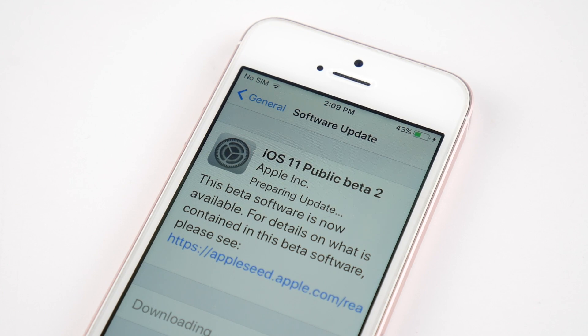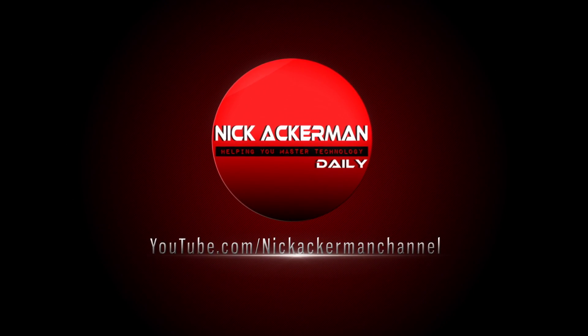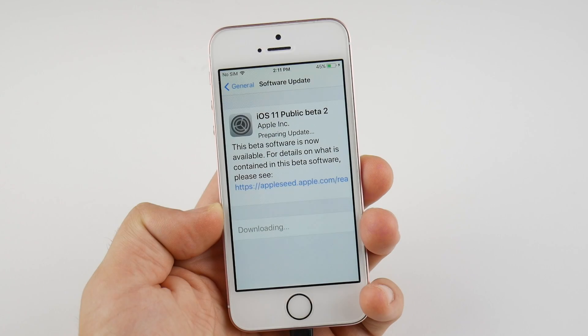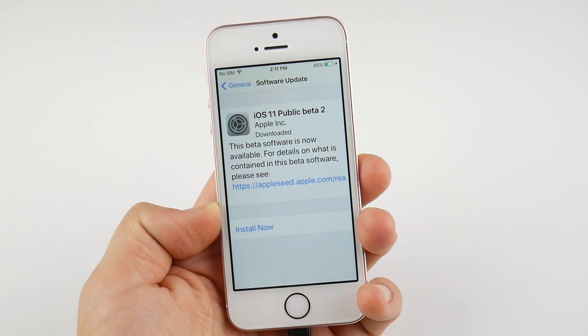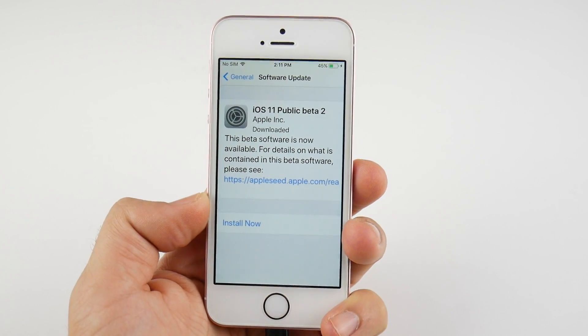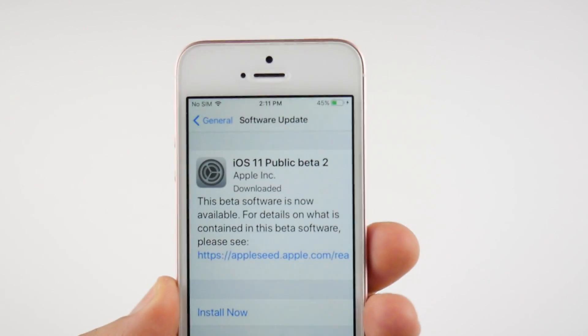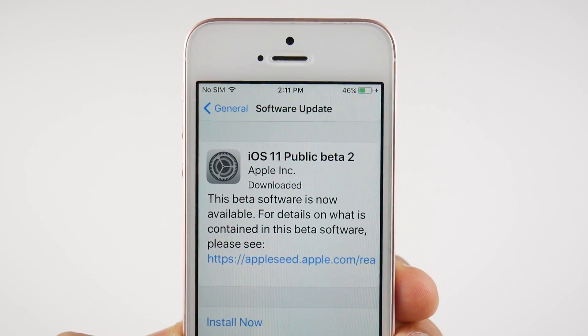iOS 11 Public Beta 2 has been released. In this video, we're going to find out what's new. Nick here, helping you to master your technology. We're going to take a look at what it does offer here, and I do want to mention this is a public beta, meaning that anyone can get this.